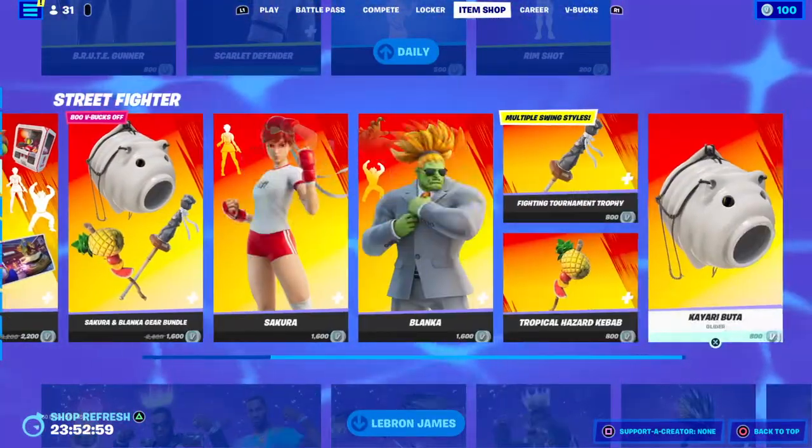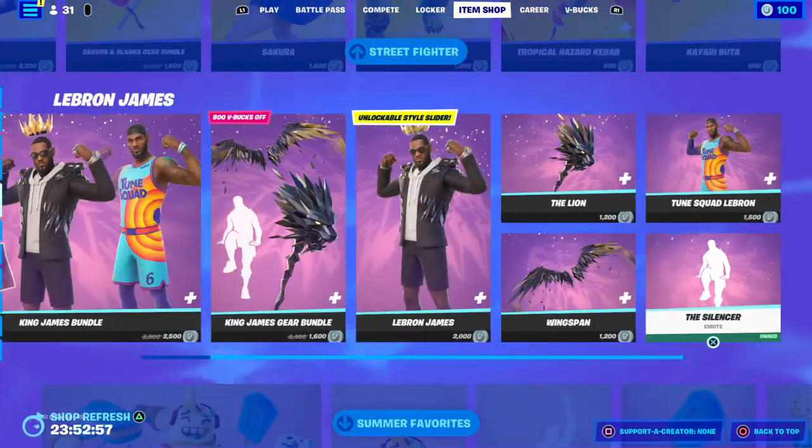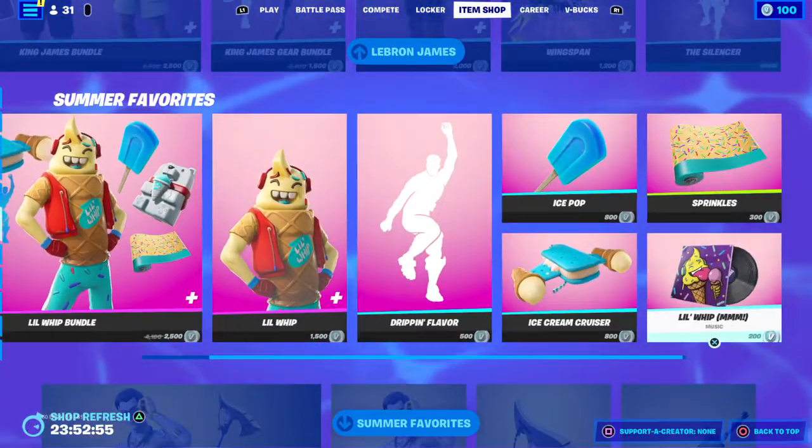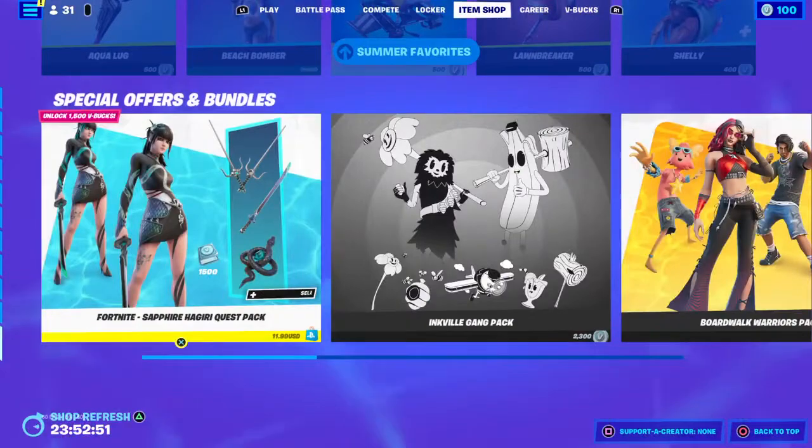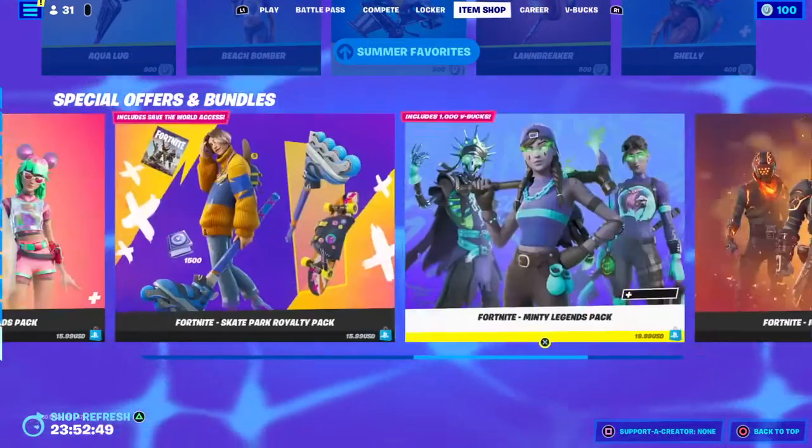Sakura and Blanca bundles are still here. King James bundle is still here. Little bundles still here, golden scent — basically the summer skin is still here. Yep, everything's still here basically, so you're fine.